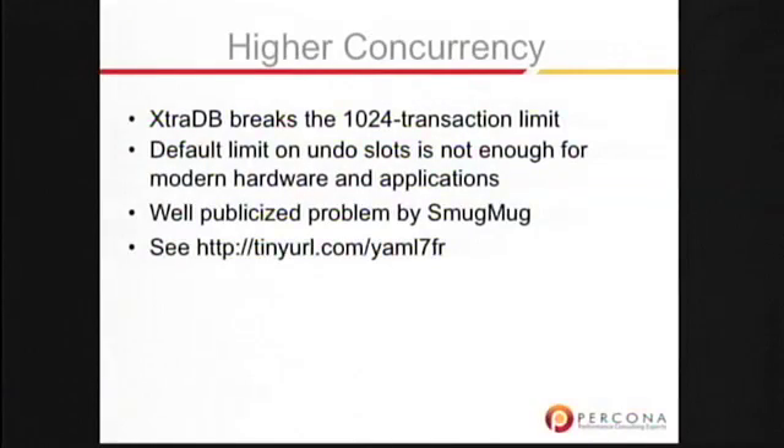Well publicized by Don McCaskill were the changes we made to enable higher concurrency and a greater number of concurrent transactions at once. He was running into the 1,024 transaction limit and blogged about that at that tiny URL. We solved that for him about a year, year and a half or so ago. That was a nice change.